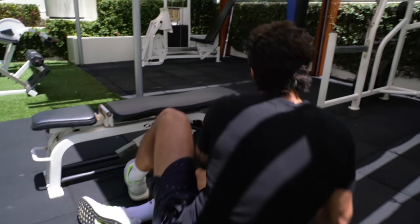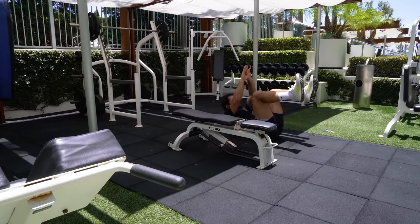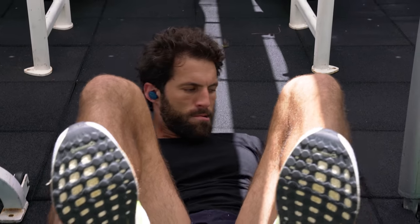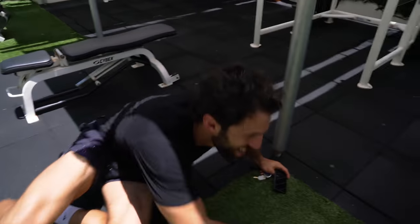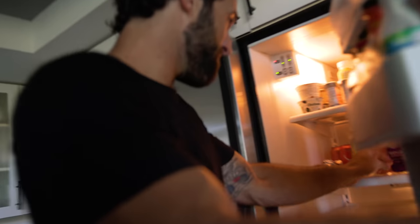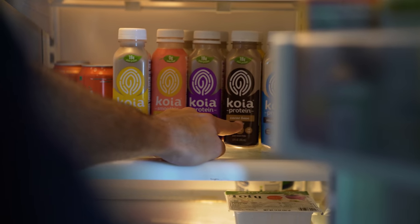Nothing like Jay-Z to get you going. The last one — you have nowhere to be. What should I go with in here? Oh my God. Chocolate banana — I should have known. Strawberry, cold brew coffee, cacao bean, vanilla bean. It's cold brew. Jacked and jacked.